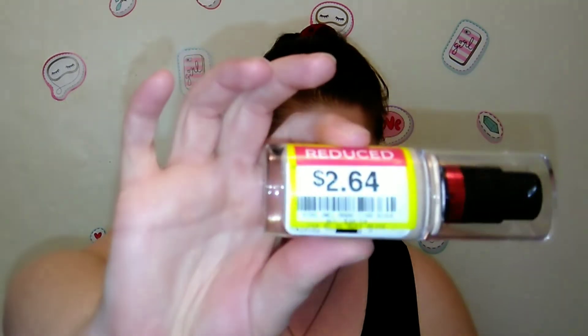I also picked up this CoverGirl Outlast All Day Stay Fabulous three-in-one foundation in Buff Beige — I think it'll be a pretty good match. I know why this was on sale: CoverGirl just came out with another three-in-one Stay Fabulous foundation. But it was knocked down from $10.59 to $6.64, so I can't wait to try it.